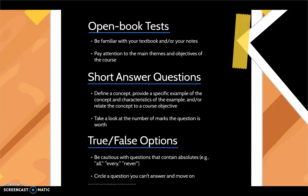Short answer questions usually require the definition of a concept, a specific example of the concept and its characteristics, and a relation of the concept to a course objective. Take a look at the number of marks the question is worth to determine how many points you need to answer.